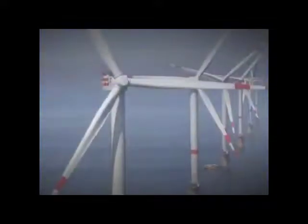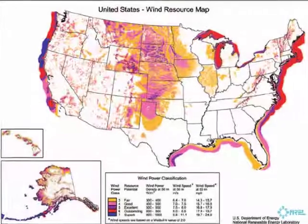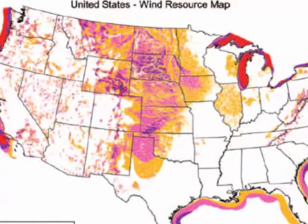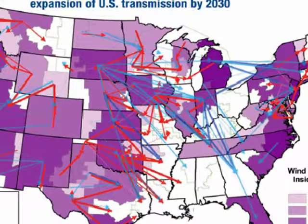Both scenarios polarized proponents and critics alike. The Great Plains offer ample wind, yet they are hundreds and thousands of miles removed from the main demand centers, a condition that makes it impossible to utilize all this free wind without massive upgrades to the electrical grid system at a cost of billions.